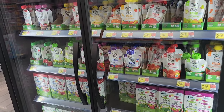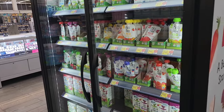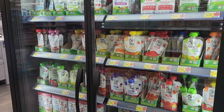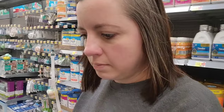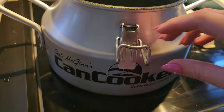My Walmart has just completely remodeled and it's hard finding where everything is. But I noticed this — it's like a cooler with baby food in it. Is that new? I don't think I've seen anything like that before.